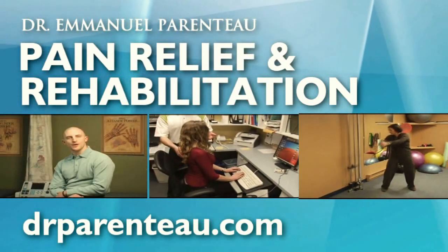You're watching Dr. Parenteau TV. One of the common tools that we use in the clinic is an athletic therapy stretching technique known as PNF stretching. It stands for proprioceptive neuromuscular facilitation stretching.